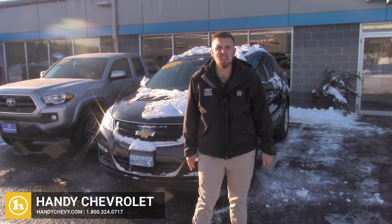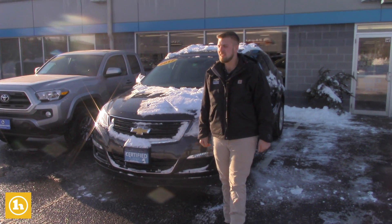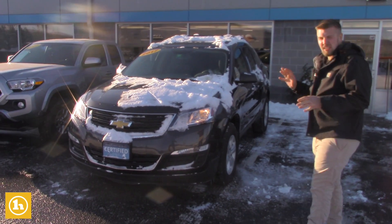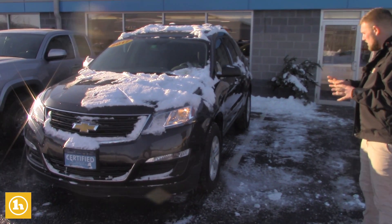Good afternoon Gordy, this is Brendan here at Handy Chevrolet. I first want to thank you for inquiring with us. I see that you inquired on a 2017 certified Traverse — it just barely hit 27,000 miles, so very low mileage for the year.